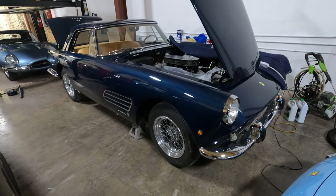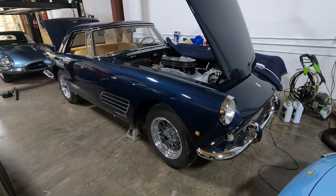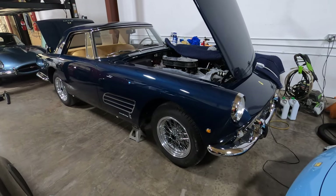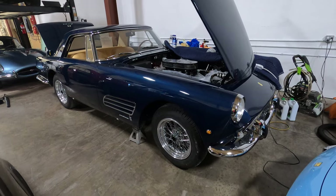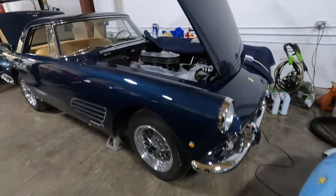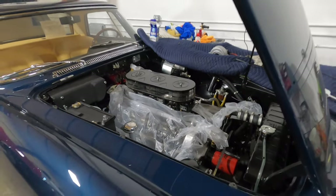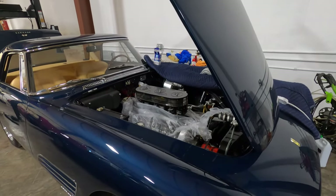The concours prep continues on this Ferrari 250 PF Coupe, taking it to Cavallino for 2023. I'm doing all the things I've talked about, fixing it to get it correct for the show. Some of it includes engine detailing — I'm waiting for some valve cover gaskets, and I had to paint some engine parts to get them done correctly, so I'm waiting for those to come back.